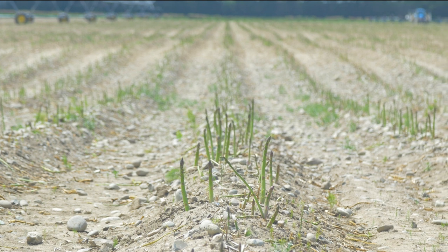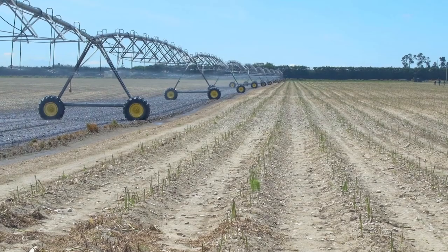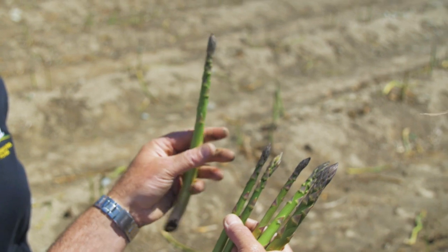Let's join Gordon McPhail in South Canterbury. The variation in day and nighttime temperatures really enhances the sugar and flavours in our asparagus. This special environment along with its dry temperate climate makes it ideal for growing asparagus. It's sweet and juicy.